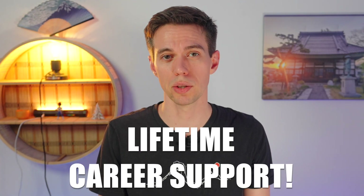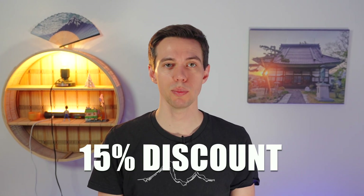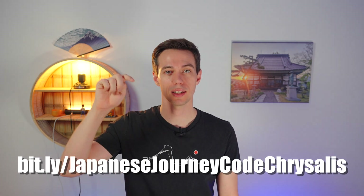Once you are done with the bootcamp — and this is super valuable — they also include lifetime career support. The interview deadline is February 9th, and if you use the code JapaneseJourney15, you get 15% off on the tuition. You can find the bootcamp at bit.ly/JapaneseJourneyCodeChrysalis, also linked in the description.